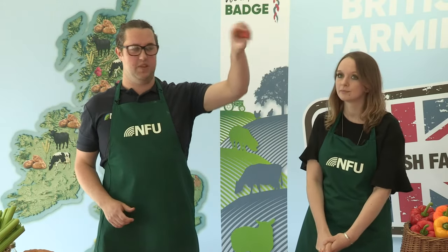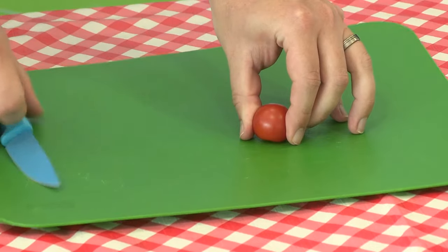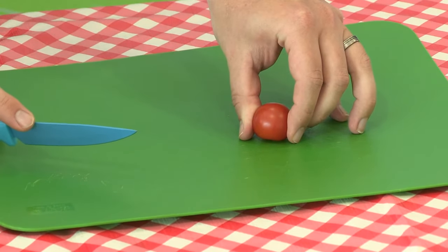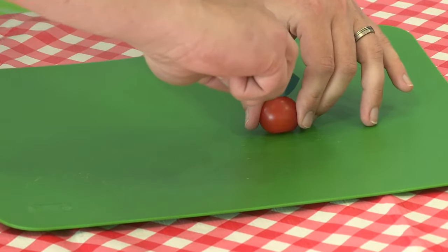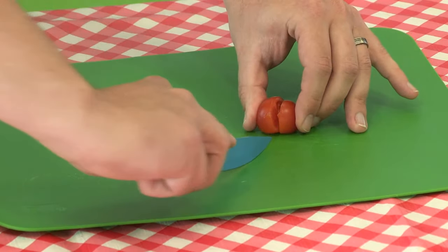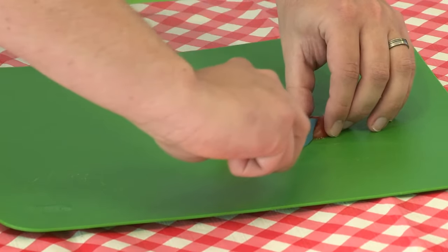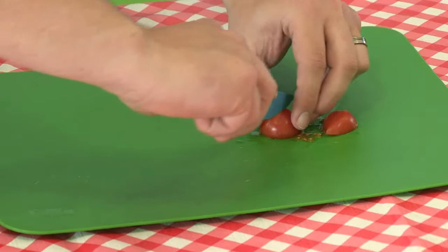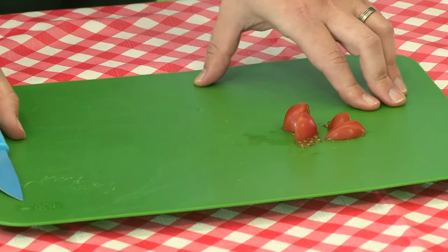We're going to use a method called the bridge method. Use your left hand with your tomato and make a little bridge over it - get it nicely on your chopping board. Get your knife in your writing hand and do a nice straight slice down the middle in between your bridge. I always like to think of this as a train going through a tunnel. Being very careful with your fingers, I've got some tomato ready and put my knife to the side now I've finished chopping.